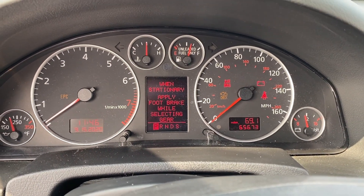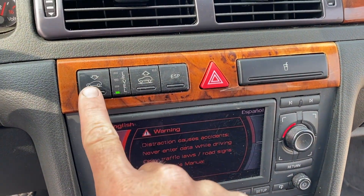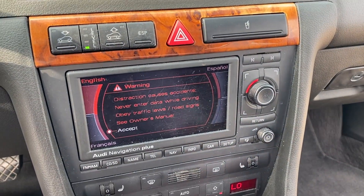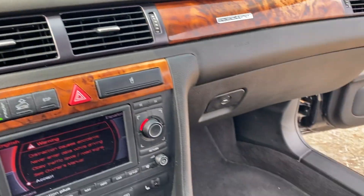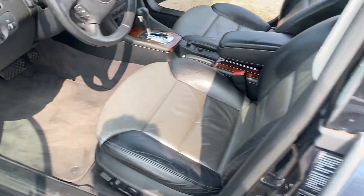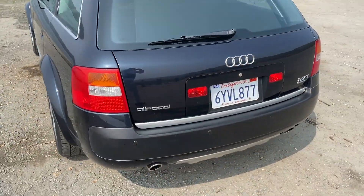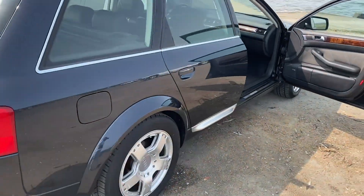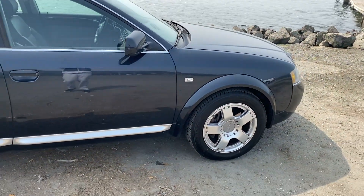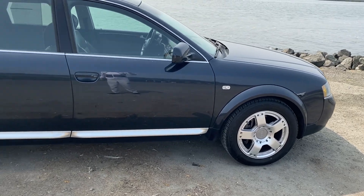No pixel issues. Starts right up. Had the RNS-E put in. The self-leveling suspension still works on this car, and they had some of the bags replaced. It's a really beautiful car. It's got the stacked premium wheels on it.